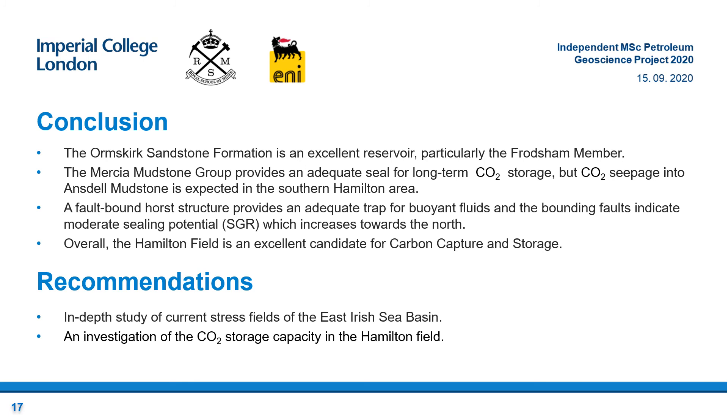There are several conclusions drawn from this study. Firstly, in terms of reservoir storage efficiency and capacity, the Ormskirk Sandstone Formation is an excellent reservoir, particularly the aeolian-dominated Frodsham member. Secondly, the Mercia Mudstone Group provides an effective overlying caprock, whereby the multi-layered, unfractured and clean halite units will ultimately seal. However, seal seepage is expected in the lower Anstell Mudstone Formation due to its sandy and silty nature, particularly in the south. Lastly, the fault-bound horst structure provides a suitable trap for buoyant fluids, whereby the reservoir is completely juxtaposed against the seal and the clay smear potential is moderate and increases towards the north. Therefore, the findings of this study propose that outstanding reservoir characteristics and a substantial seal present the Hamilton field as an excellent candidate for carbon capture and storage.